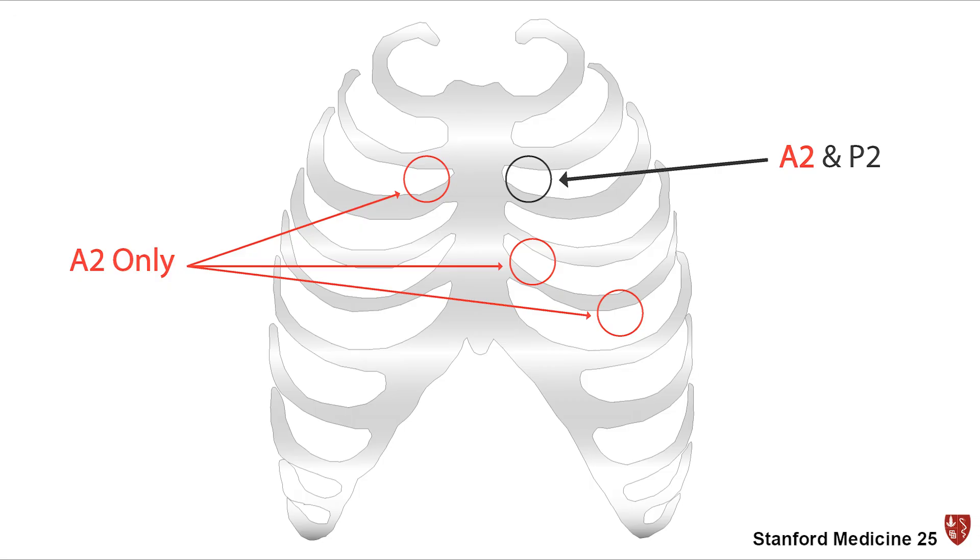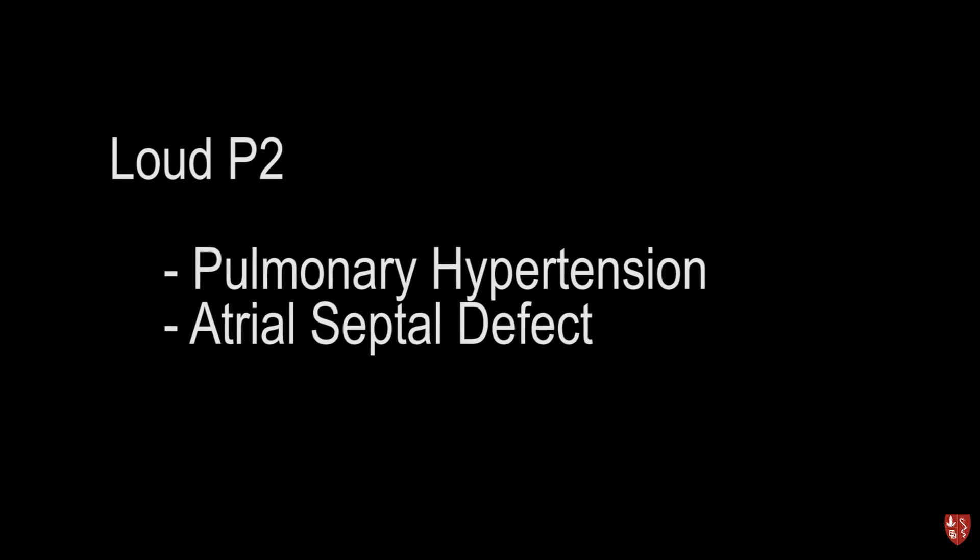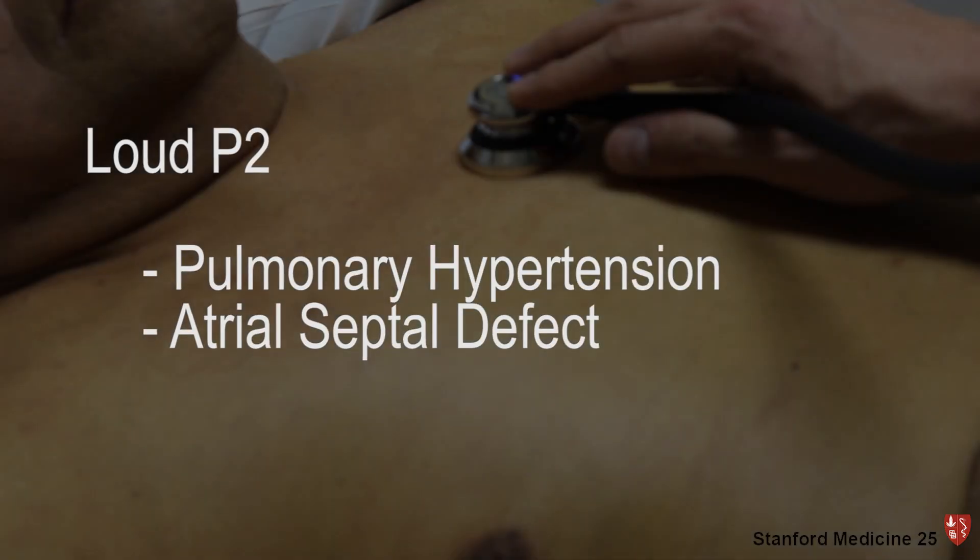If you hear splitting in other areas, this suggests a loud P2 and can be seen in certain disease states such as pulmonary hypertension and atrial septal defect.